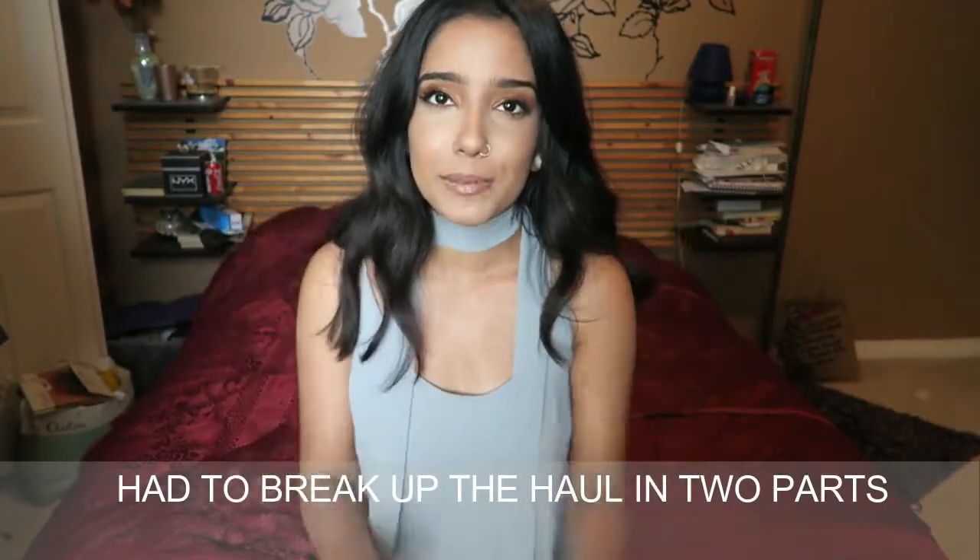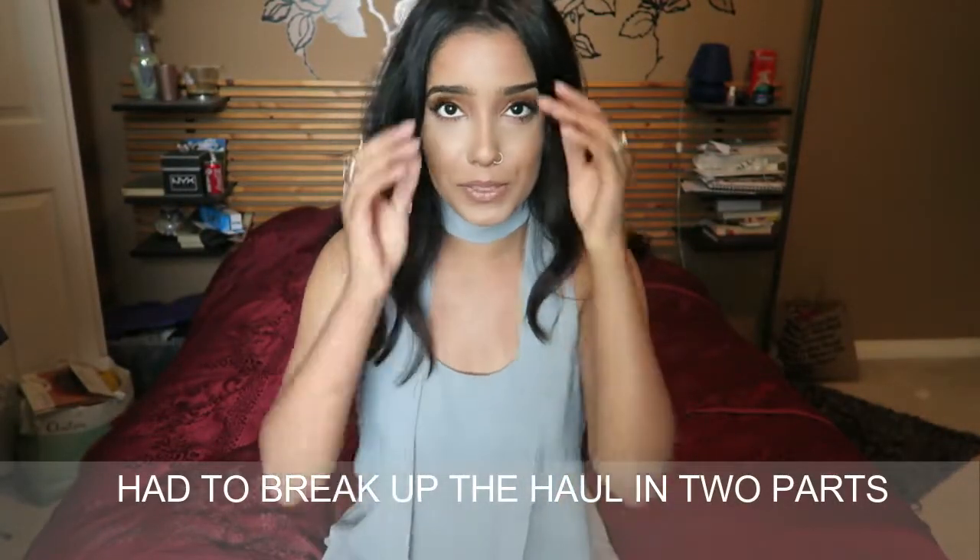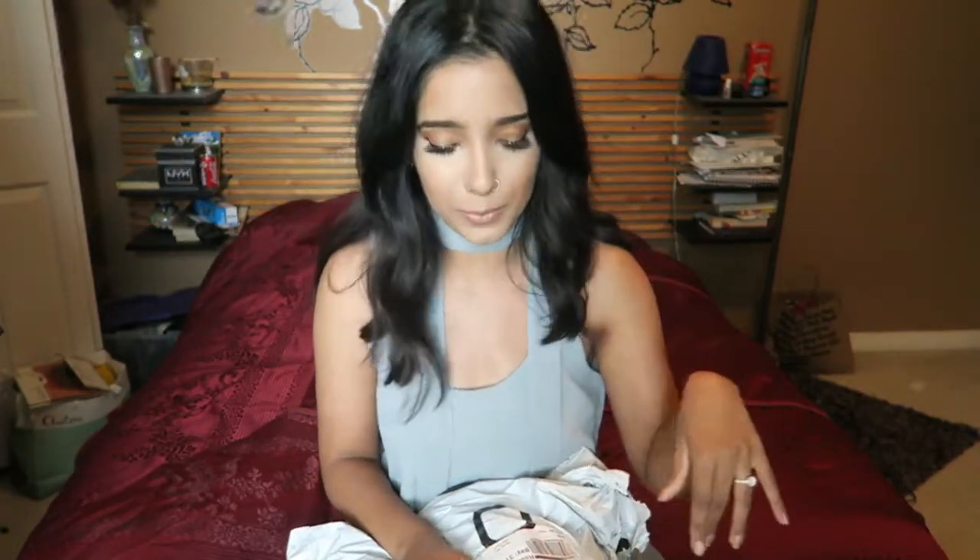Hi guys, welcome back to my channel. My name is Zoya. Today I have a ginormous collective haul for you guys. These things have been bought over the past three months or so. I've also worn quite a bit of the clothes I'm going to show you, so I can tell you what I think about them and if they're worth buying.